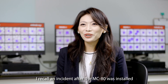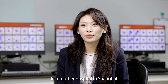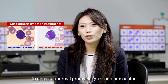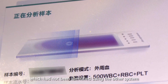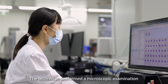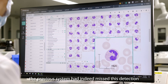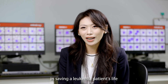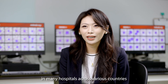I recall an incident after the MC-80 was installed in a top-tier hospital in Shanghai. Just the next afternoon, the technician was surprised to detect abnormal premature cells on our machine, which had not been identified using the other system. The technician performed a microscopy examination and verified that the previous system had indeed missed this detection. Our machine's discovery was pivotal in saving a leukemia patient's life. Such stories have been repeated in many hospitals across various countries.